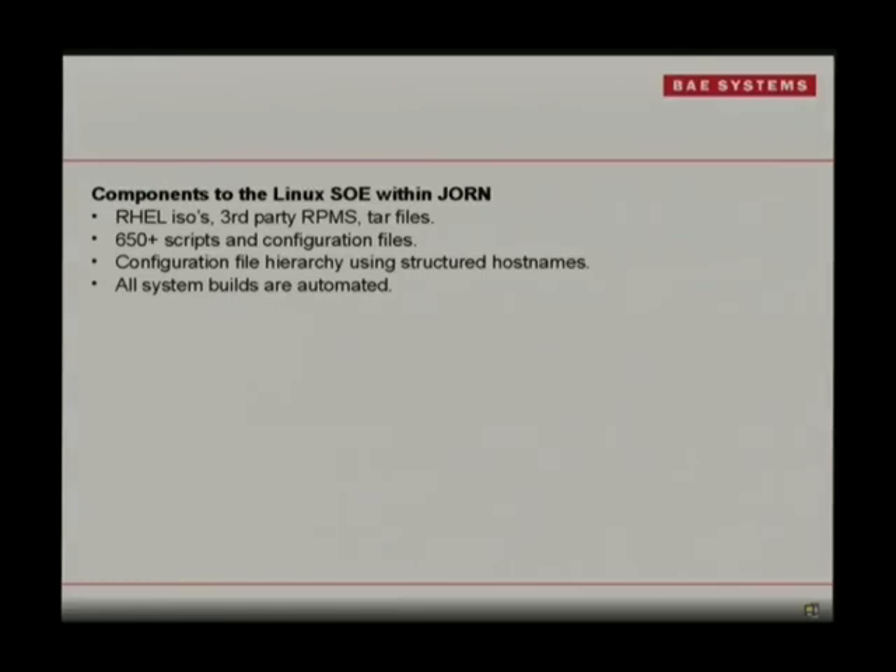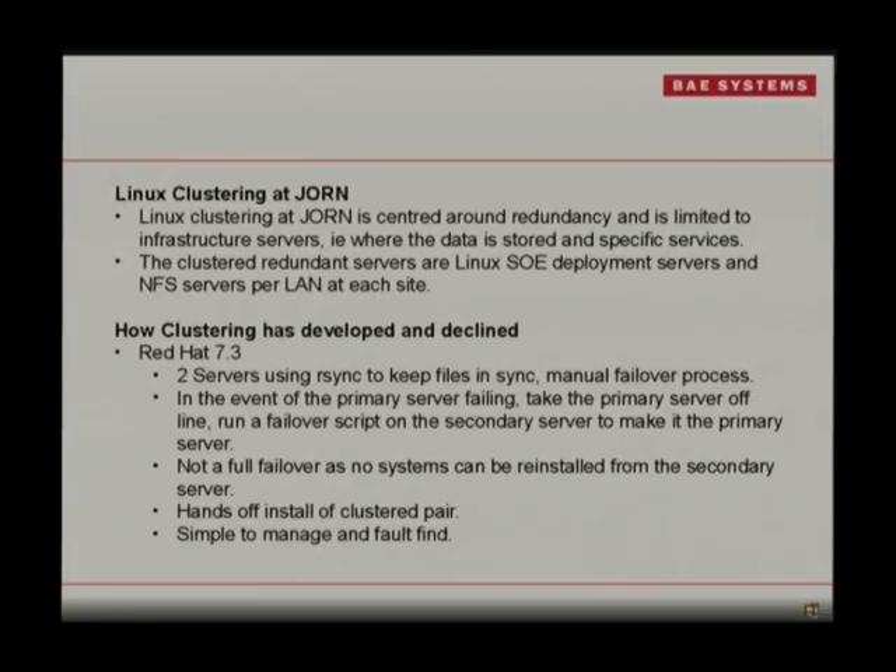Our components when we deploy are basically a Red Hat deploy, and then there are up to 650 scripts and config files that may need to run to finish your builds off. All builds are automated, even the Corosync ones. The guys at site, when they install, use a USB key for the first server which sets up Corosync. The second one gets set up at the end, and they sort of play together — you can't just build one on its own.